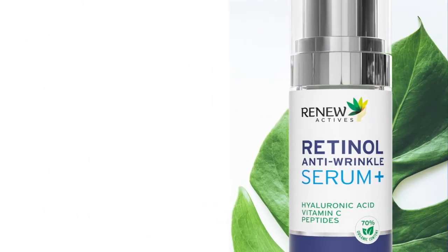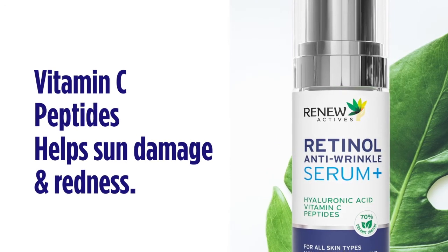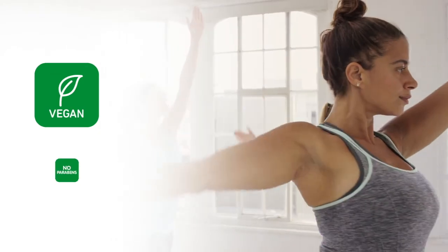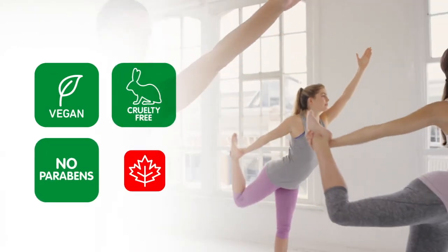Plus, unlike other formulas, we include vitamin C and peptides to help repair sun damage and redness. Our retinol is vegan, contains no parabens or harsh chemicals, and is cruelty-free and proudly made in Canada.